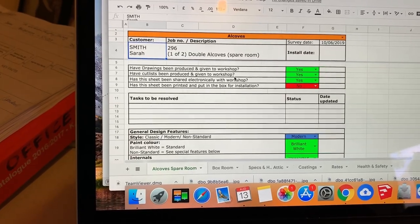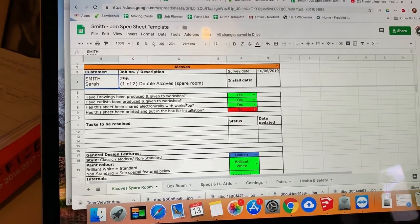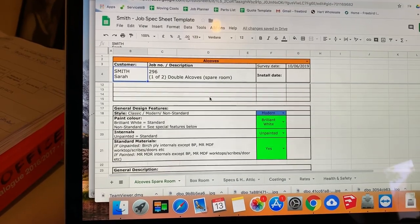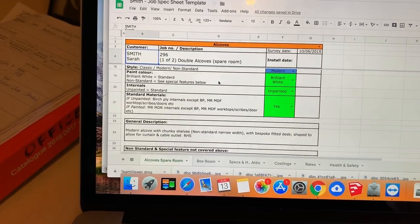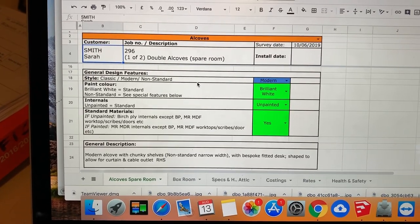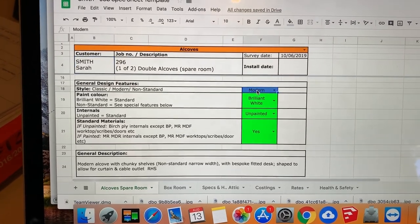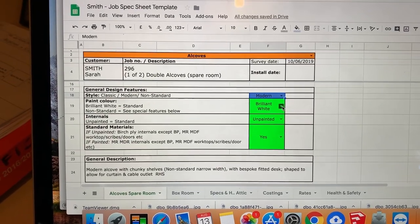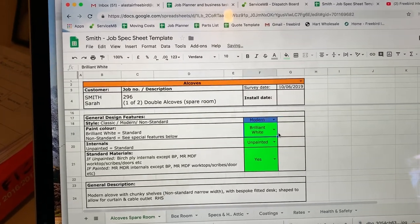This is the job spec sheet, which we have for each job. It's a Google Sheets document based on a template — it's where we put all the information needed, apart from the drawings, for ordering parts and correctly manufacturing. From experience of misunderstandings coming in, Graham created this template where it's color coded, and it helps you quickly see if something's a standard style or non-standard, standard paint or non-standard.